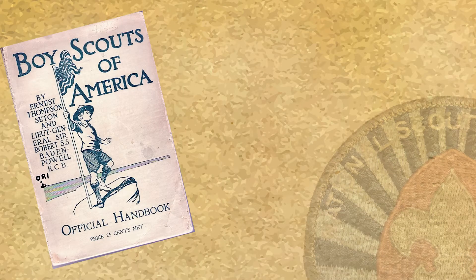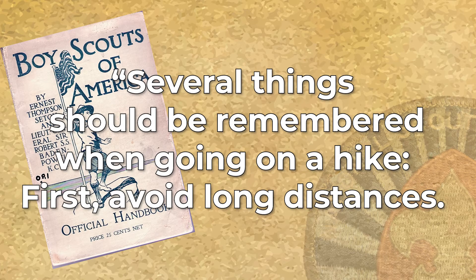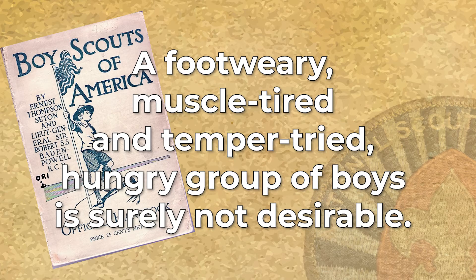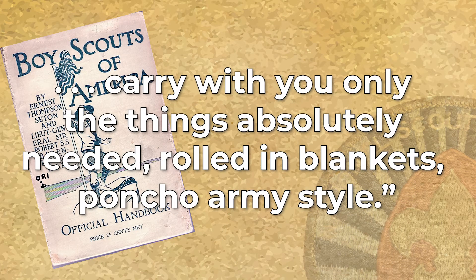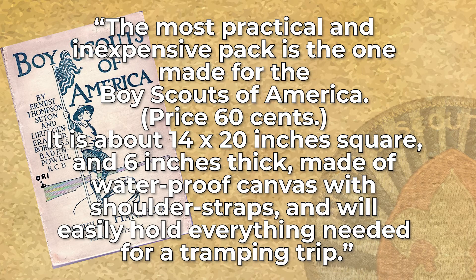The first edition of the Boy Scout Handbook addresses hiking and overnight camping. It states: 'Several things should be remembered when going on a hike. First, avoid long distances. A foot-weary, muscle-tired, and temper-tired, hungry group of young boys is surely not desirable. There are lots of false notions about courage and bravery and grit that read well in print, but fail miserably in practice. And long hikes for boys is one of these notions.' The handbook goes on to say, 'Carry with you only the things absolutely needed, rolled in blankets, poncho army style.' A couple of paragraphs later it addresses packs: 'The most practical and inexpensive pack is the one made for the Boy Scouts of America, priced 60 cents. It is about 14 by 20 inches square and 6 inches thick, made of waterproof canvas with shoulder straps and will easily hold everything for a tramping trip.'